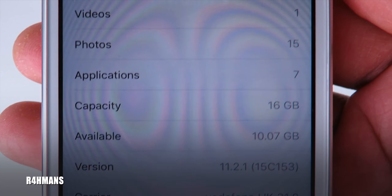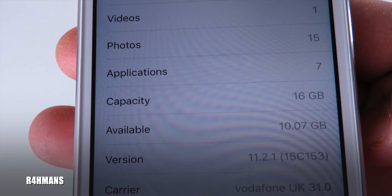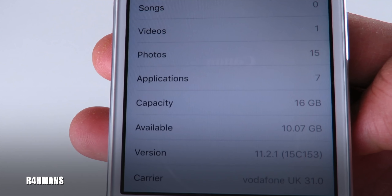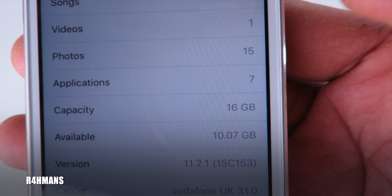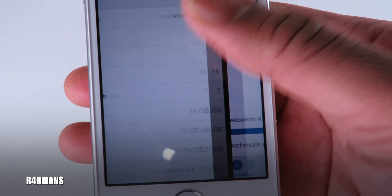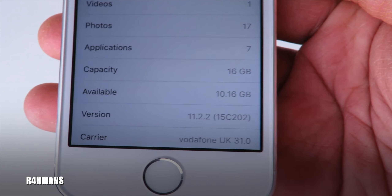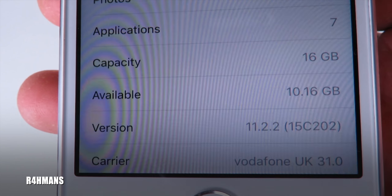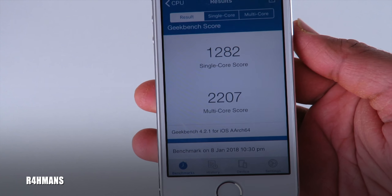This is how much memory I had: 16 GB available, on iOS 11.2.1, with 10.07 GB used. After updating it was 10.16 GB, so we got a bit of memory back. As you can see it's now on iOS 11.2.2.